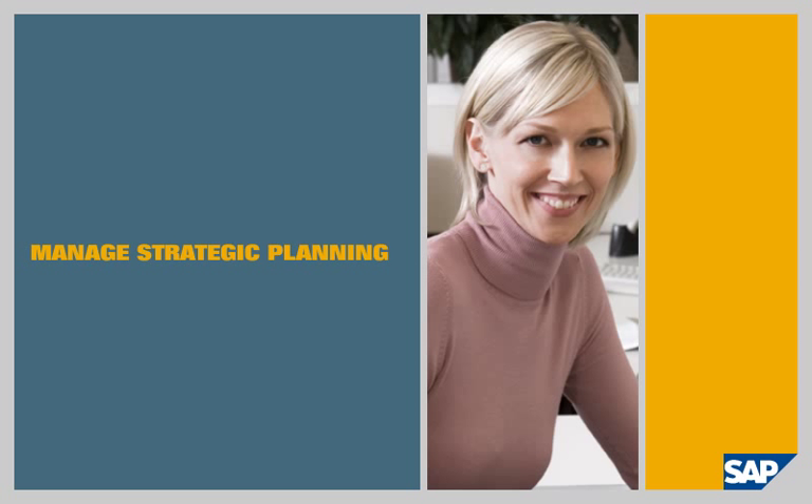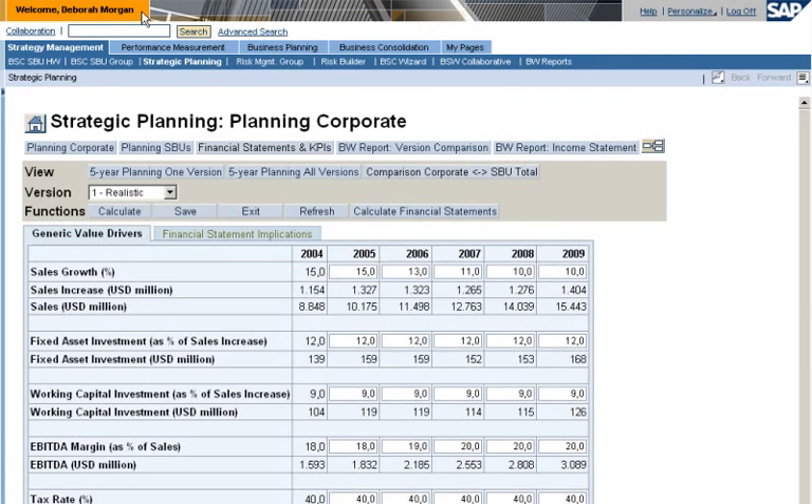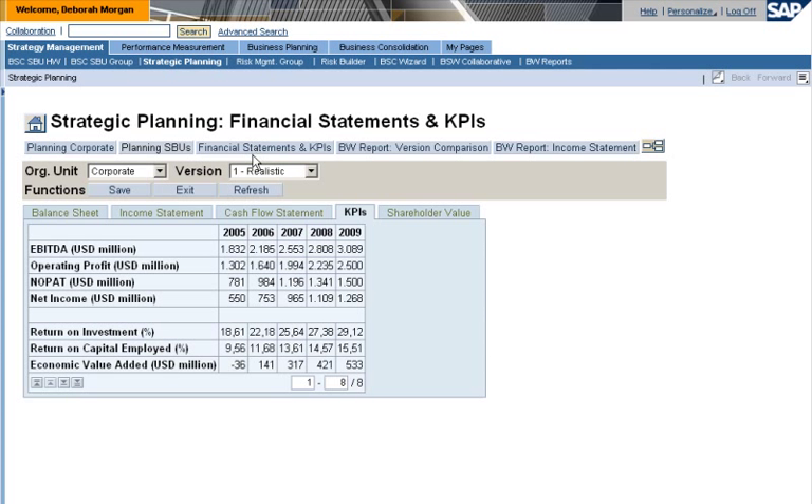Manage strategic planning. Debra Morgan is a controller for LS Top Computers, a global maker of high-tech equipment. She uses SAP ERP to review her company's strategic plan. The plan is to increase return on capital employed by 6% over the next four years. The company hopes to achieve this goal by increasing sales and decreasing costs.